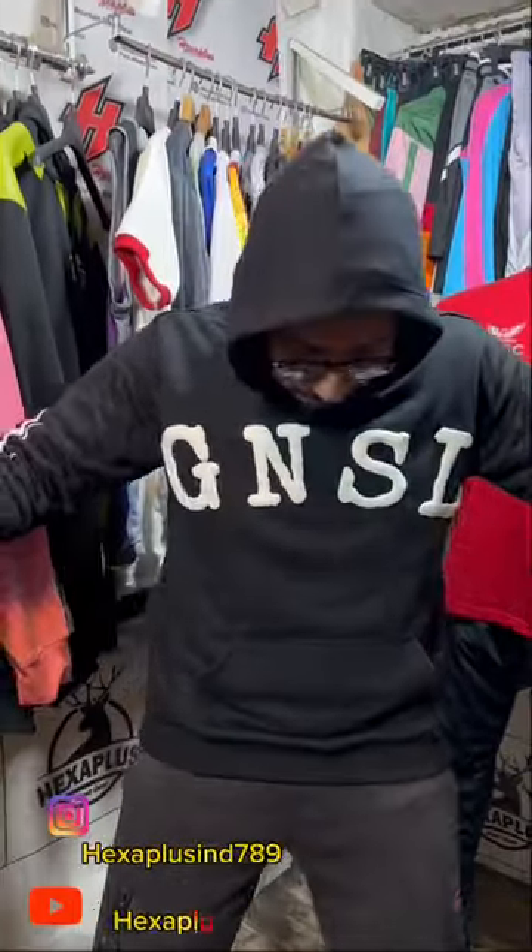Hi, what's up guys? Welcome to Hexa Plus Industries. We are back with our premium quality custom made hoodie.